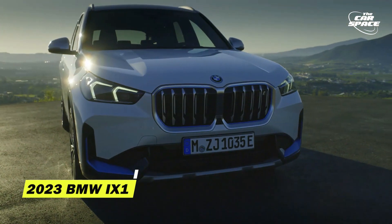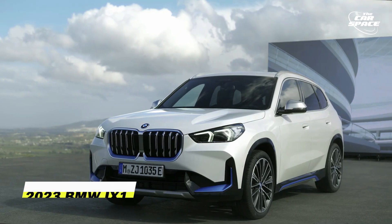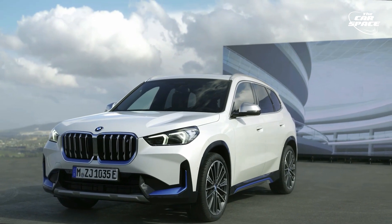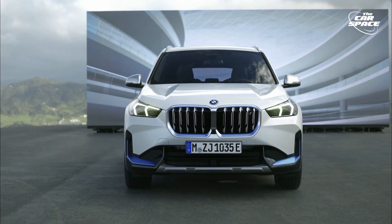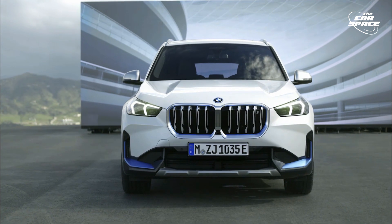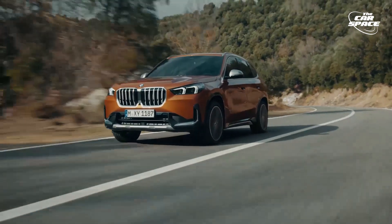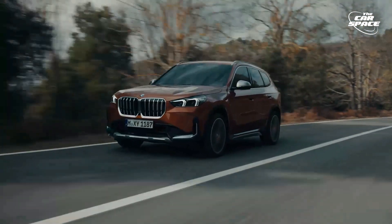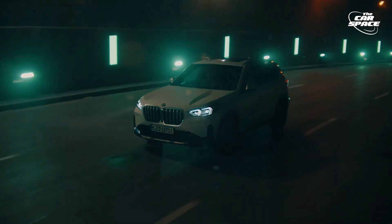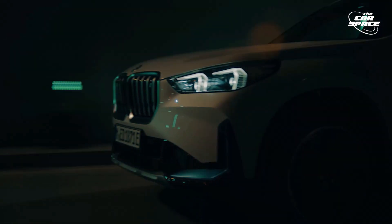2023 BMW iX1. Although only the xDrive28i trim level is available to American buyers, the 3rd generation BMW X1 is available in an all-electric configuration for European buyers. When it goes on sale in Europe later this year, the iX1 will be the brand's first all-wheel drive small electric vehicle. This vehicle has a completely electric drivetrain with two electric motors, one for each axle and no combustion engines.